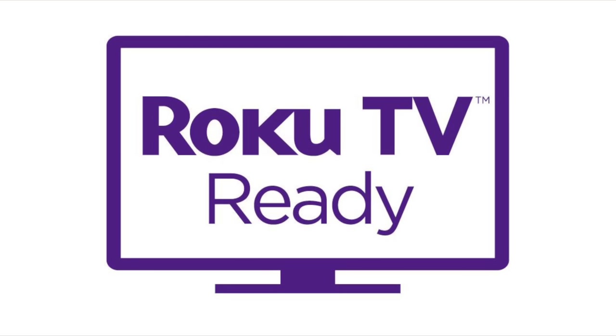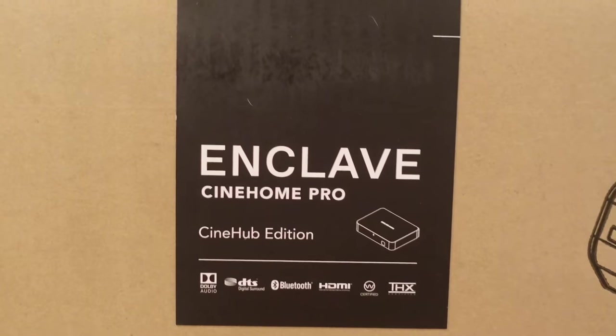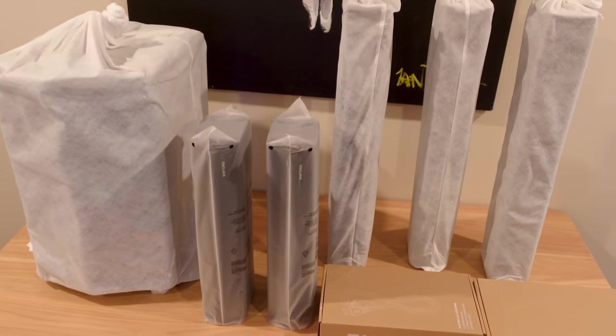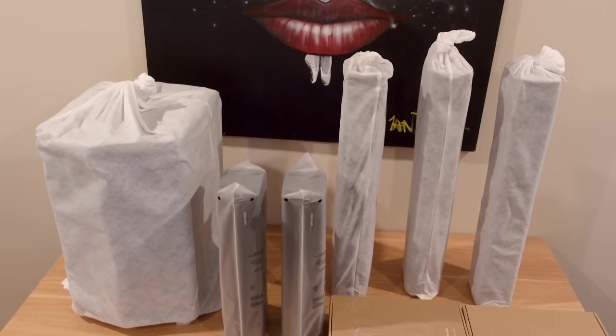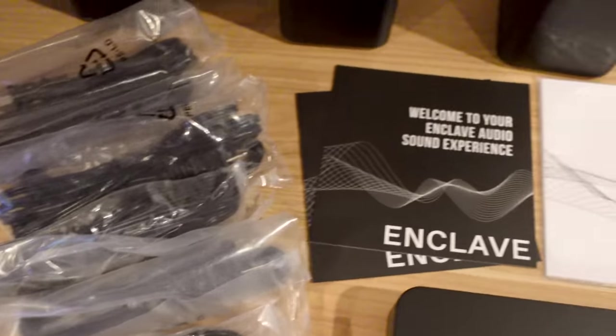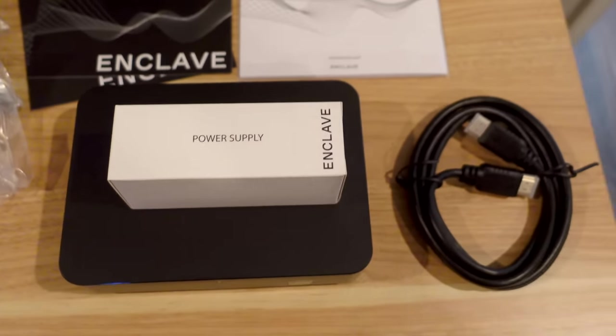The system is Roku TV ready, made to work seamlessly with your Roku box and its remote. Right off the bat, when I received this system it came in a giant, super heavily well-made box. Inside the box was completely everything you need to get going — your two front speakers, your center speaker, your two rear speakers, and your 10 inch front firing subwoofer. Everything comes in the box including the WISA technology box, which allows for all the wireless connectivity throughout the entire system. You also get white gloves so you don't get any greasy, oily fingerprints all over your nice new speakers.